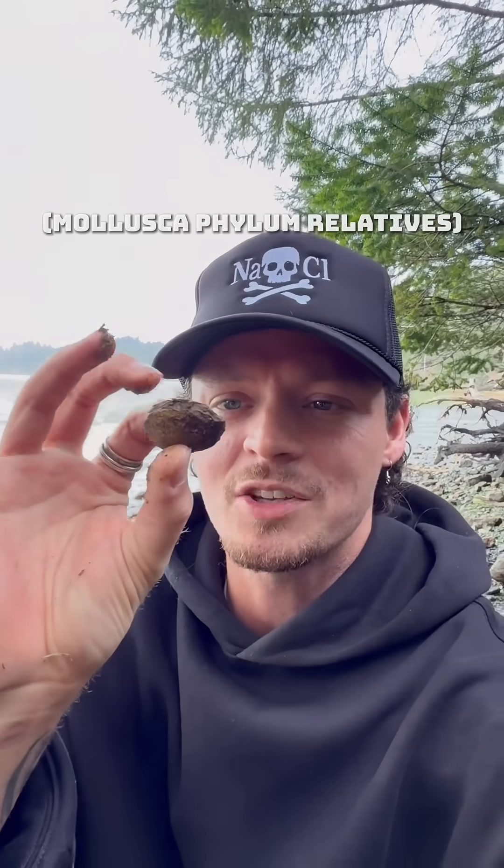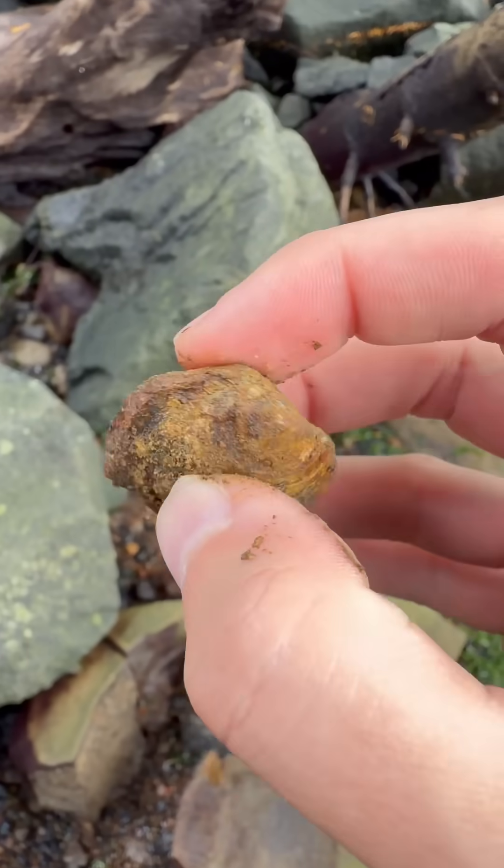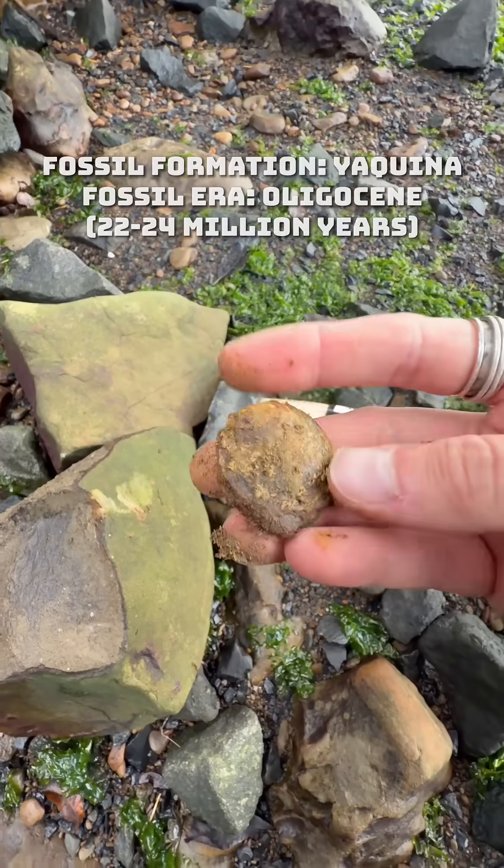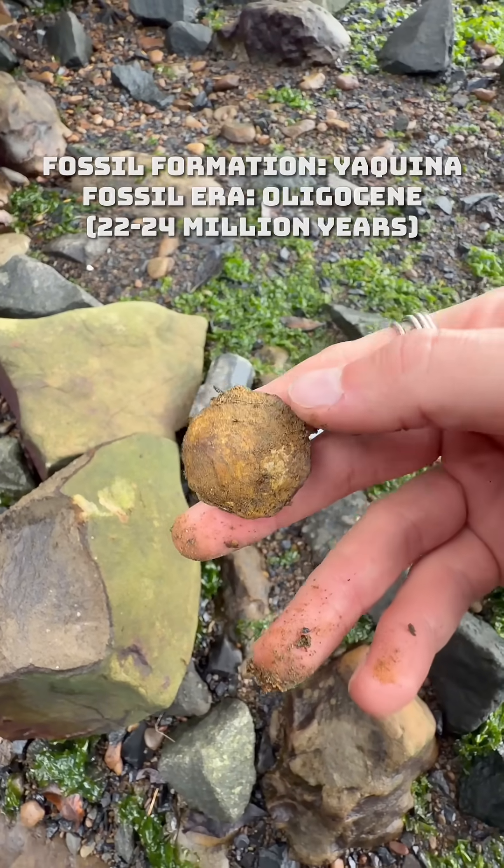In a way, they're related to octopus. People eat clams all the time, like steamed clams, clam chowder — and that's what this guy is. That's the same kind of animal they use for foods like that, except the only difference for this one is that it was alive 20 million years ago.